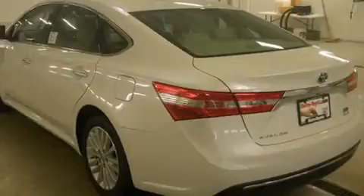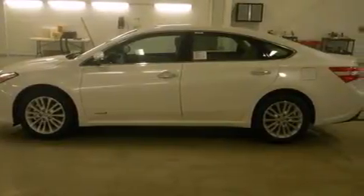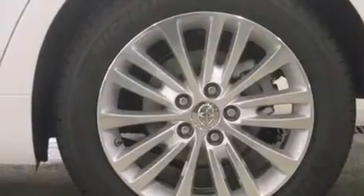A low tire pressure indicator, air conditioning with automatic climate control, cruise control, side curtain airbags, full power accessories, an anti-lock braking system, and the leather seats provide great support and create an overall luxurious feel.